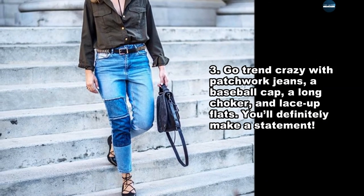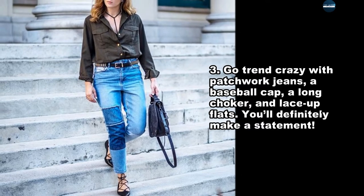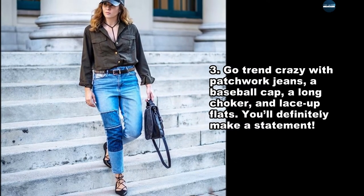Go trend crazy with patchwork jeans, a baseball cap, a long choker, and lace-up flats. You'll definitely make a statement.